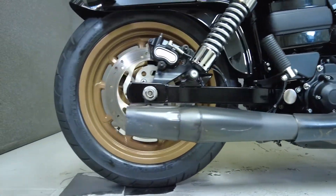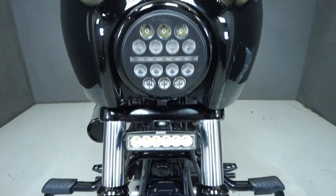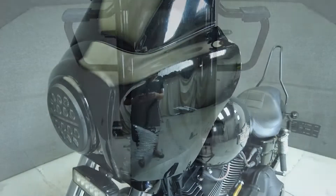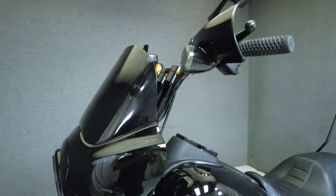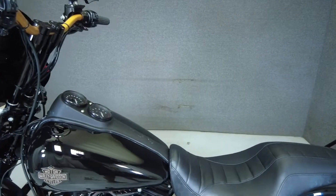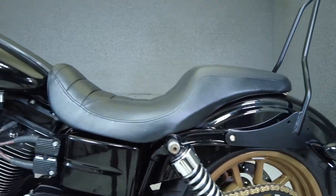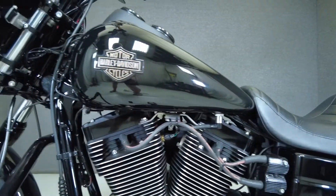It comes equipped with ABS, cruise control, and a keyless ignition. Long, low, and mean, the Lowrider S is a stripped-down muscle cruiser with an aggressive look but offers the renowned handling the Dyno platform is known for. Powered by a 110 cubic inch V-twin motor, the Lowrider puts 115 foot-pounds of low-end torque through a 6-speed transmission. It weighs in at 657 pounds and has a 26.6-inch seat height.